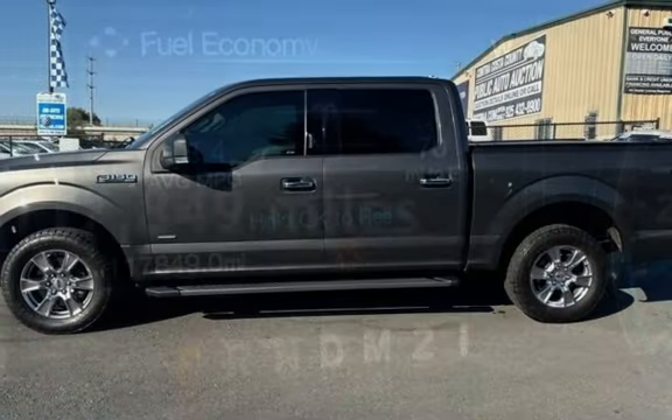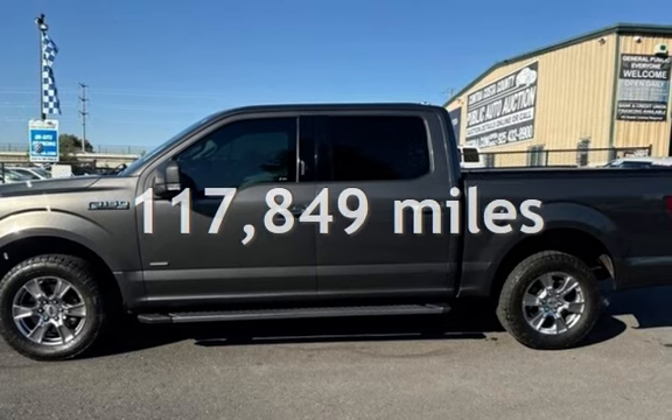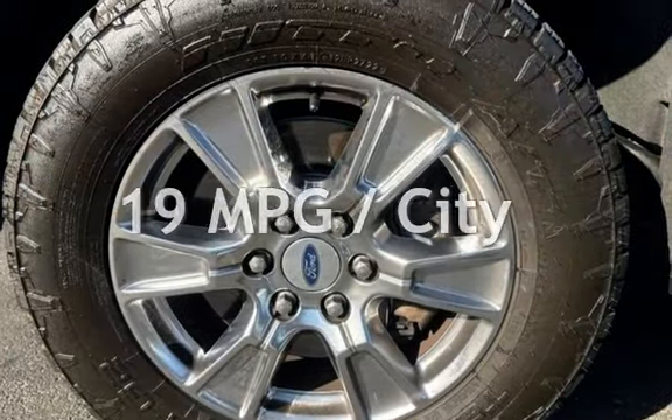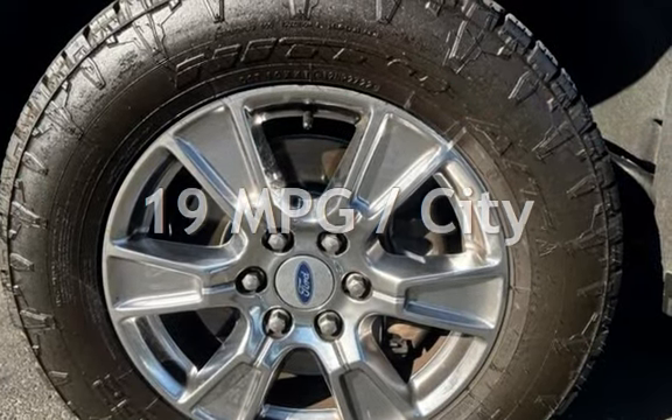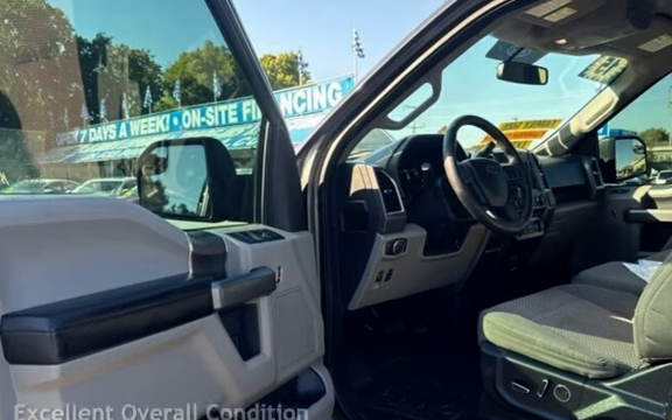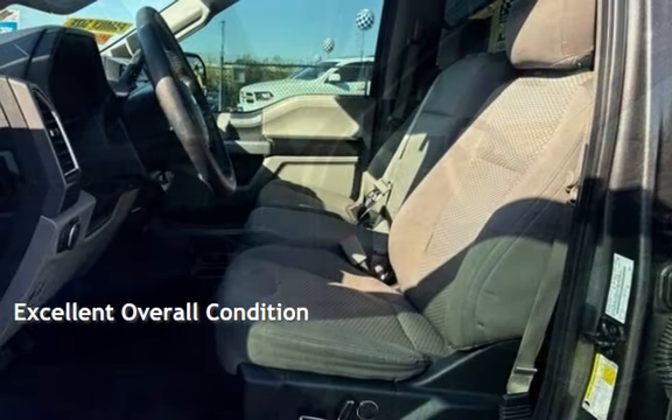This Ford has less than 118,000 miles on the odometer. Estimated fuel economy for this vehicle is 19 miles per gallon in the city and 26 miles per gallon on the highway. This vehicle is in excellent overall condition.